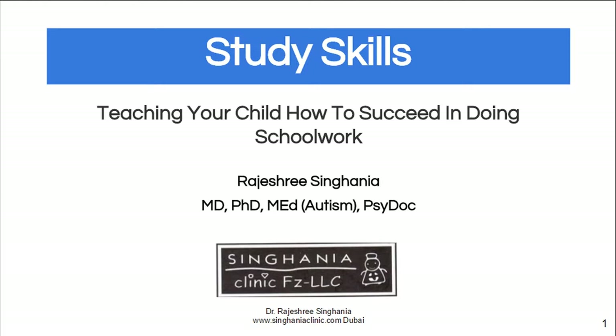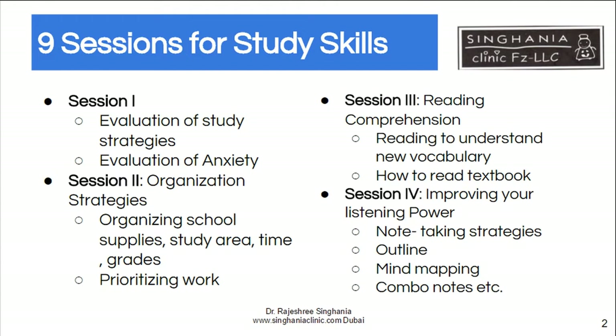Hi, I'm Dr. Singhania from Singhania Clinic and I'm going to talk about study skills — teaching your child how to do better at school work. This study skills program has nine sessions and it's teaching certain core skills which will help the child learn and remember better. We first evaluate the study strategies and anxiety in the child, and then we put the skills which are lacking in place.